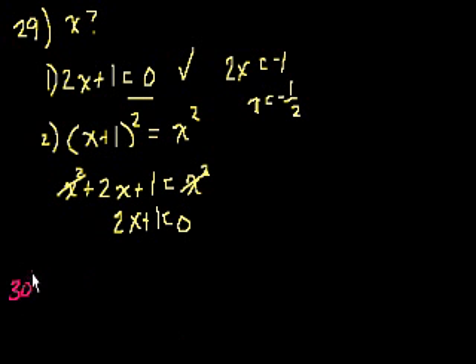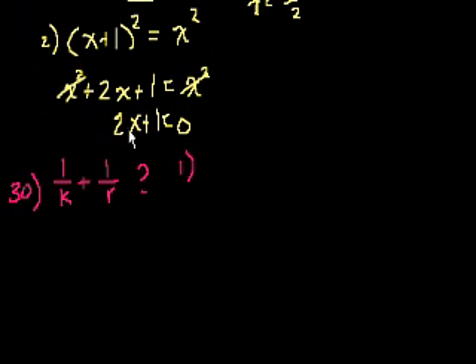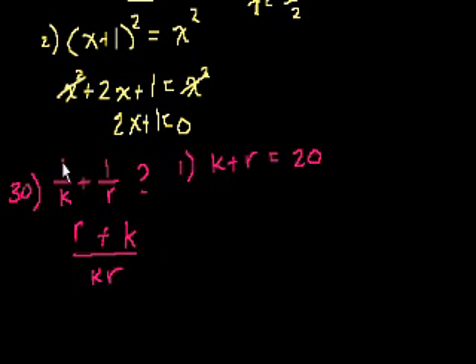Problem number 30. What is the value of 1 over k plus 1 over r? Statement 1 tells us that k plus r is equal to 20. It's not obvious how to figure out what 1/k plus 1/r is from this. If we find a common denominator, the common denominator would be kr. So 1/k is the same as r over kr, and 1/r is the same as k over kr. So we're trying to figure out what r plus k over kr is. Statement 1 just gives us the numerator, so by itself it isn't enough.